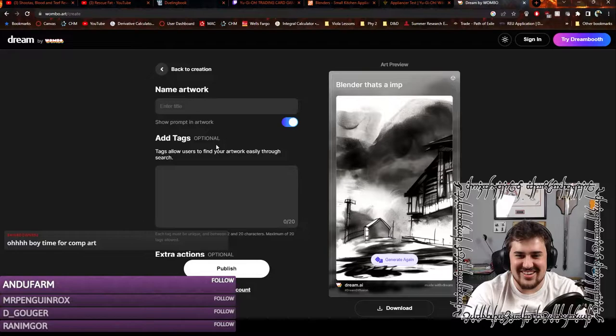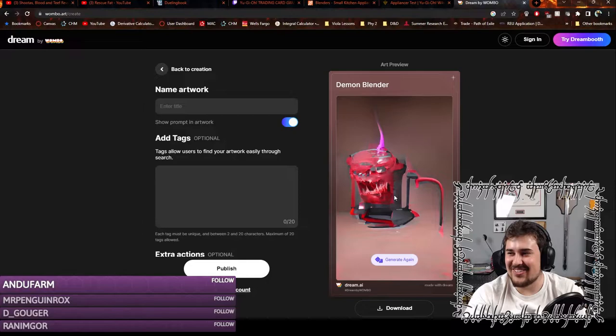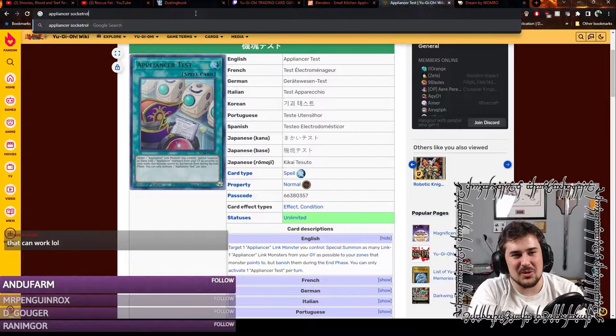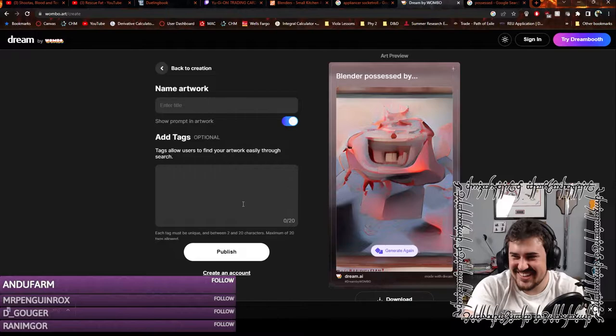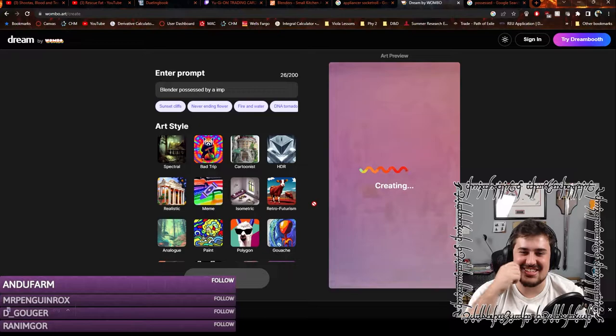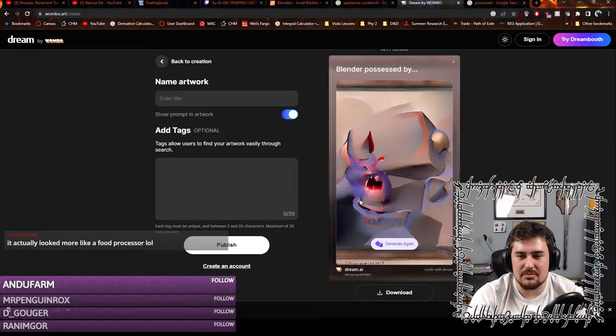That's not close at all. We're going to go back to creation. That's actually kind of cool, I'm going to be honest. We're going to download a picture of Appliancer Socketroll and put it into the image compiler to see what it looks like. It's so brutal — look at this, it's so bad! We're going to generate again. This is actually really funny. I think it's trying to pick up the picture of Socketroll and use it.